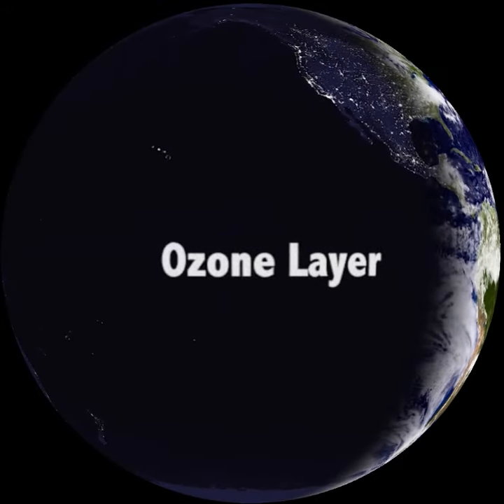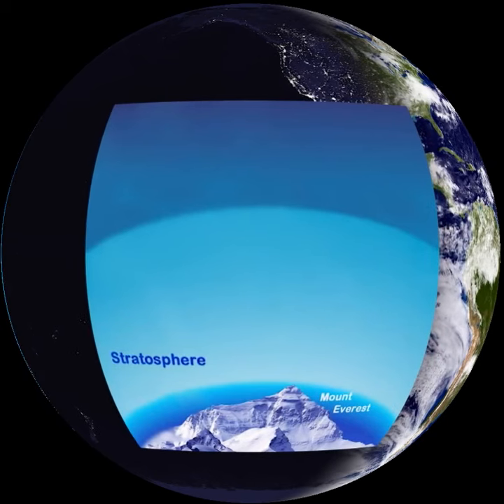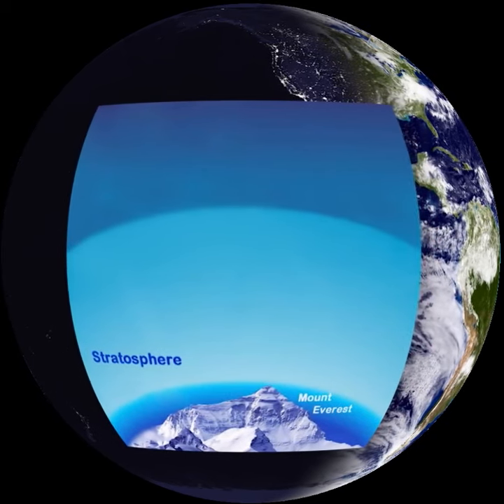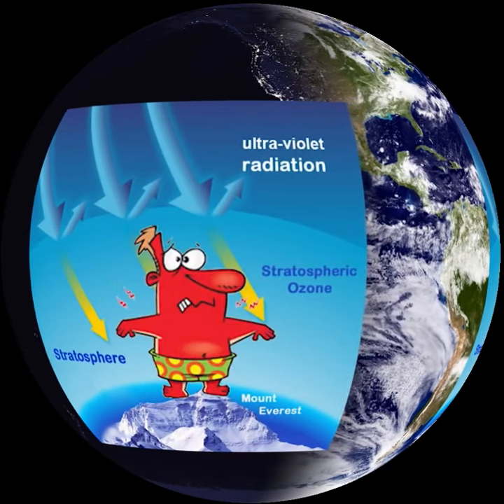The ozone layer is Earth's natural sunscreen. Up in the stratosphere, more than 10 miles above Earth, this invisible gas protects us from the sun's ultraviolet radiation every time we go outside.